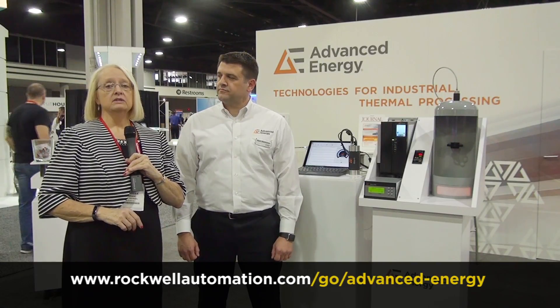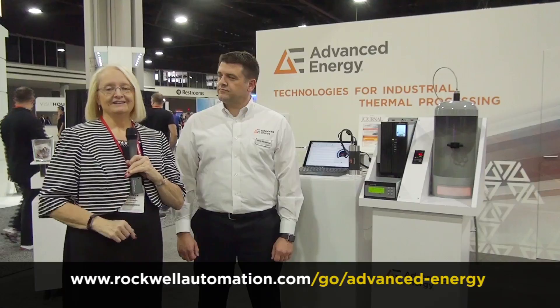And all those factors are so important, including the efficiency involved. There's so much more to learn about what Advanced Energy offers through the Encompass program with Rockwell Automation that we just can't cover it all here. Go to the URL on your screen to find out how they might be able to help you. I'm Teresa Hauck at the 2016 Automation Fair — we'll see you next time.